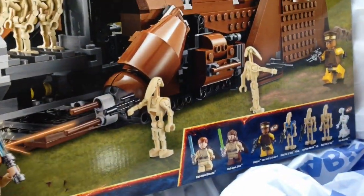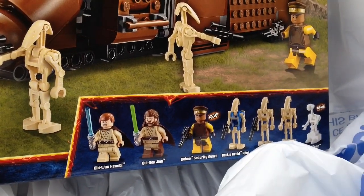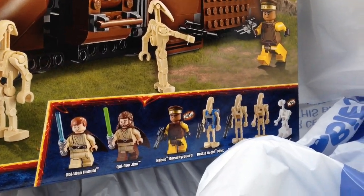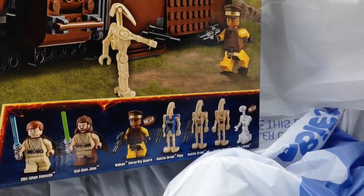Who are the minifigures here? We got young Obi-Wan Kenobi, Qui-Gon Jinn, a Naboo Security Guard, and a bunch of battle droids — a battle droid pilot and regular ones.